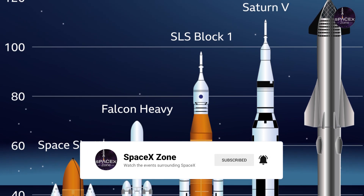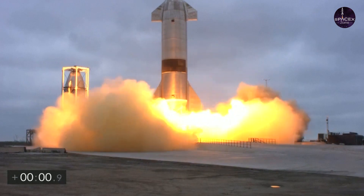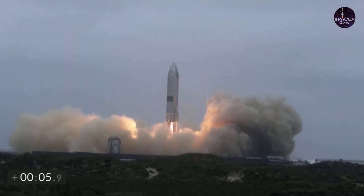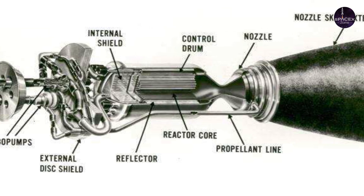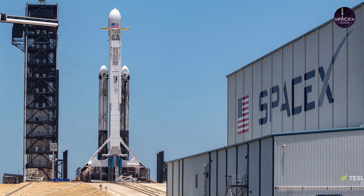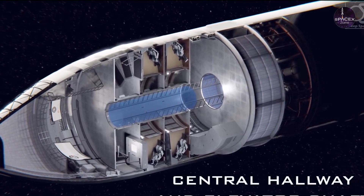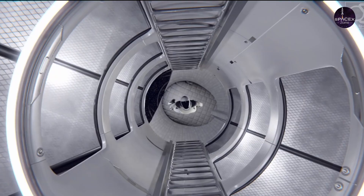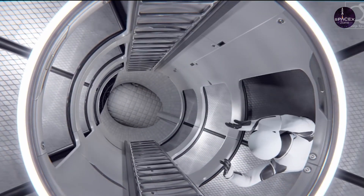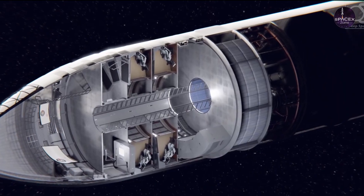Now let's turn to the rocket. Measuring 70 meters (230 feet) long, Super Heavy will be filled with 3,400 tons or 6.8 million pounds of cryogenic chilled methalox. It will be powered by around 32 Raptor engines. This specification has changed several times, but it should achieve more than 70 MN of maximum thrust. It should be able to lift at least 100 tons of payload and possibly as much as 150 tons to low Earth orbit.